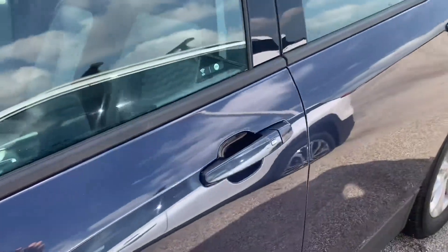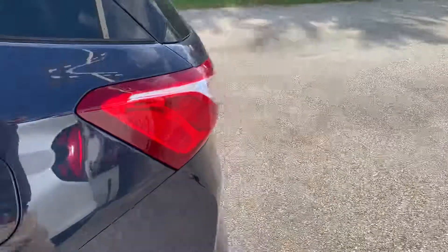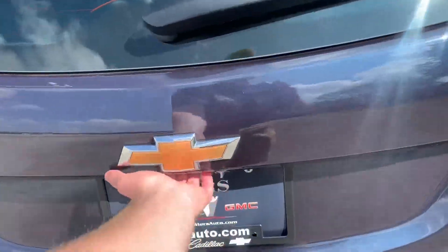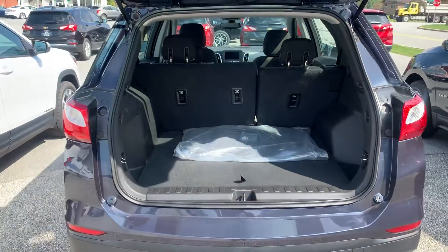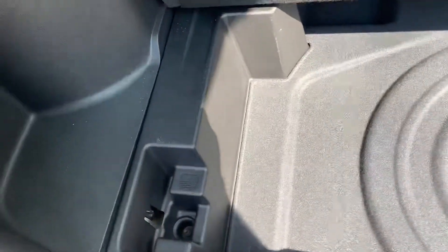Keyless entry on this one — you can hear it locking and unlocking. As long as you have your key in your pocket you'll be able to get in and out. Coming around to the back here, making sure it's unlocked — you've got a good amount of storage space in the Equinox.